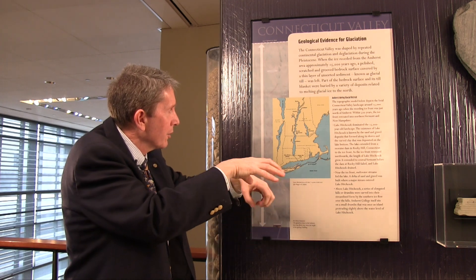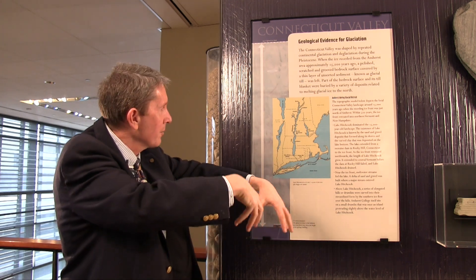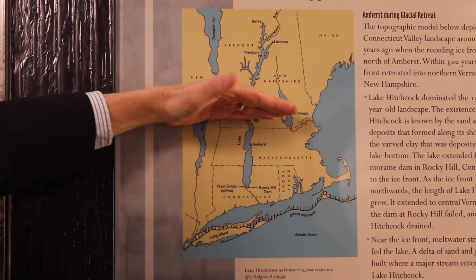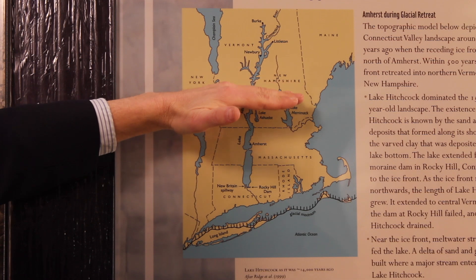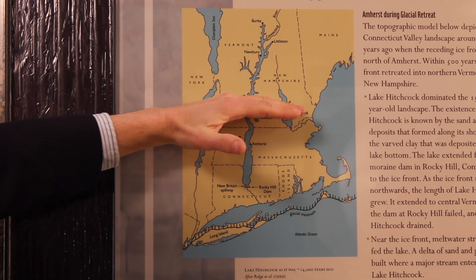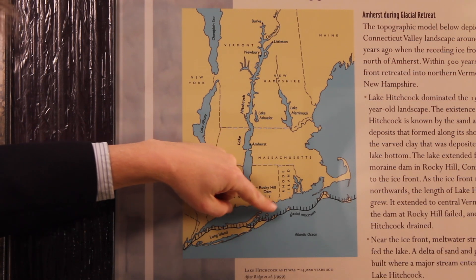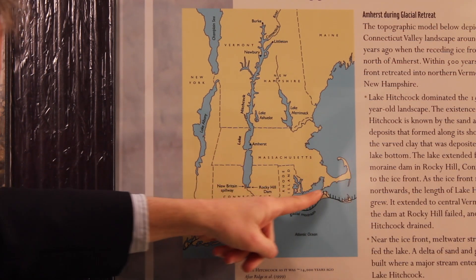Plucking one rock after another until all of the debris and rock from this region is being plucked and carried. So it's scouring all of New England, just ripping up the last pieces of sediment, all the way until it reached Long Island, Martha's Vineyard, Nantucket, and Cape Cod.